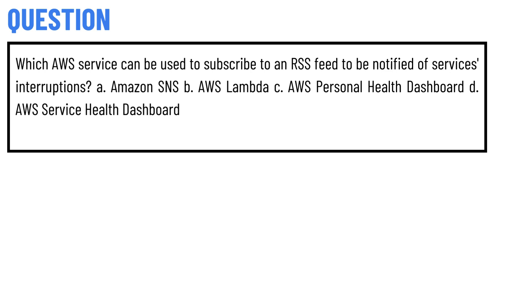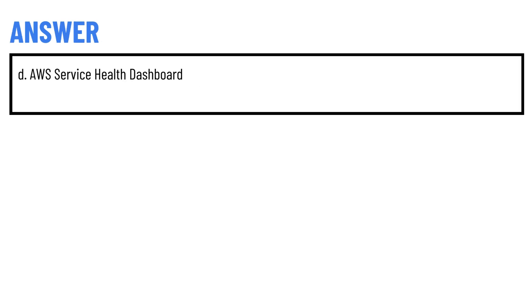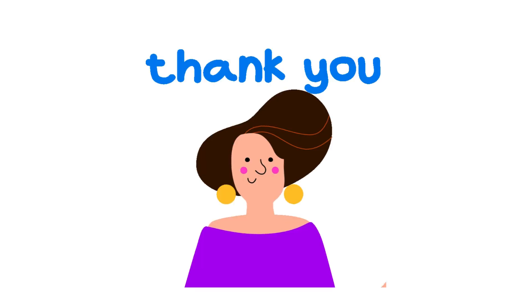Option D: AWS Service Health Dashboard. The correct answer to the question is Option D — AWS Service Health Dashboard.